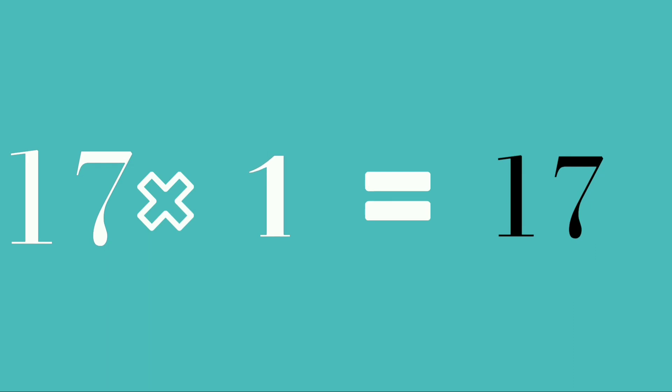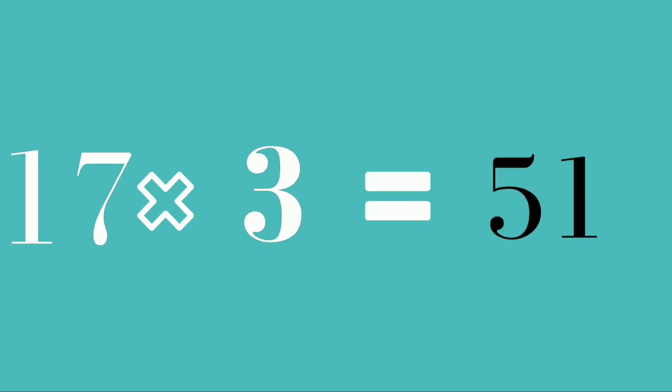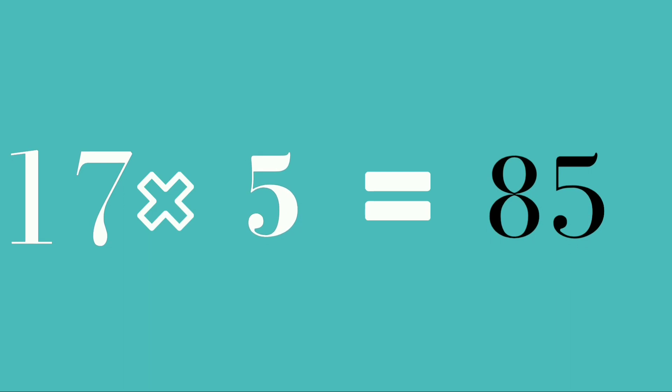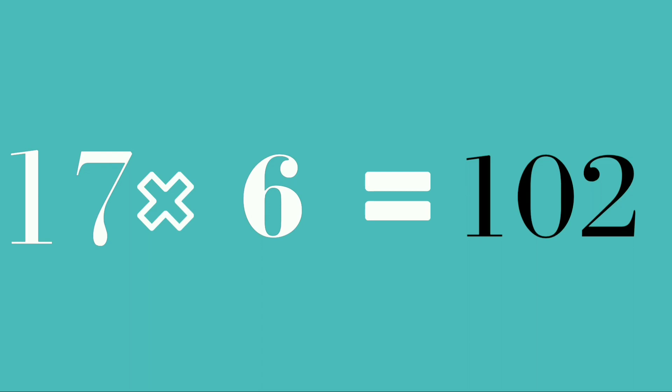17 ones are 17. 17 twos are 34. 17 threes are 51. 17 fours are 68. 17 fives are 85. 17 sixes are 102.